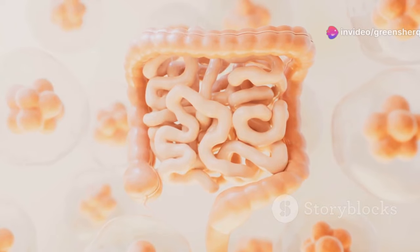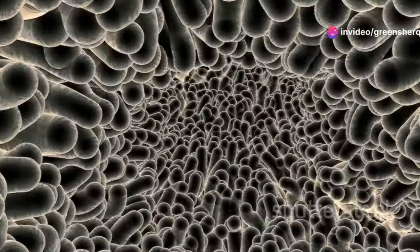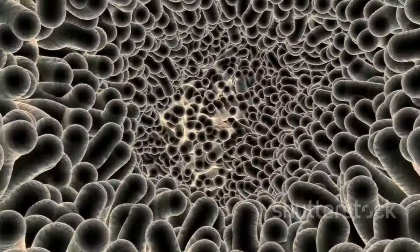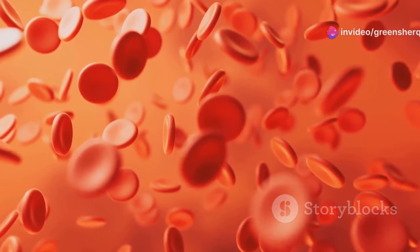This step is essential because zinc can only be absorbed in its free form. From the stomach, the journey continues to the small intestine, where specialized cells in the lining absorb the free zinc and release it into the bloodstream. Once in the bloodstream, zinc is transported to various tissues and organs where it's needed.